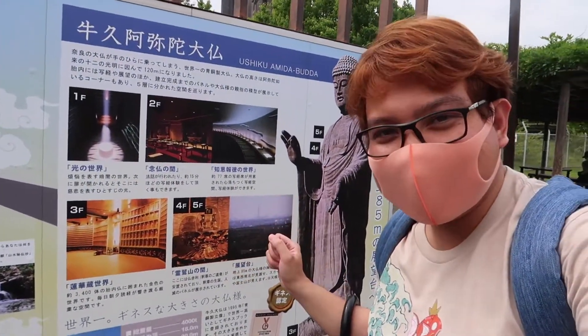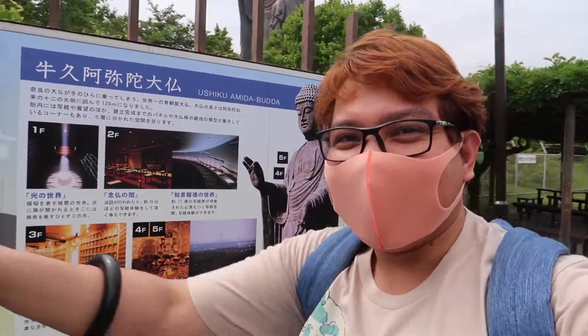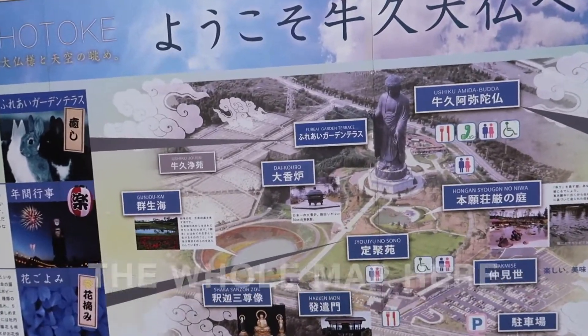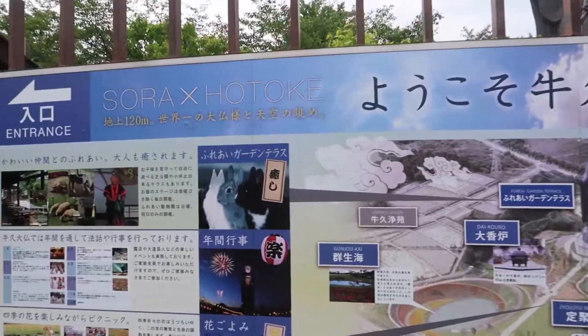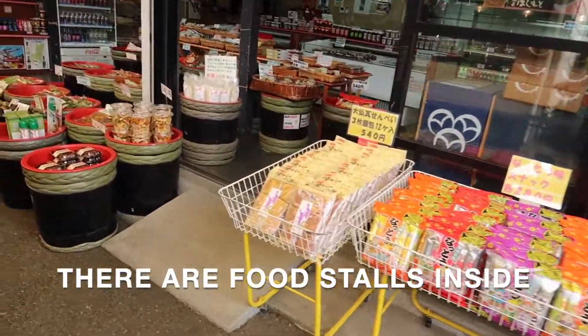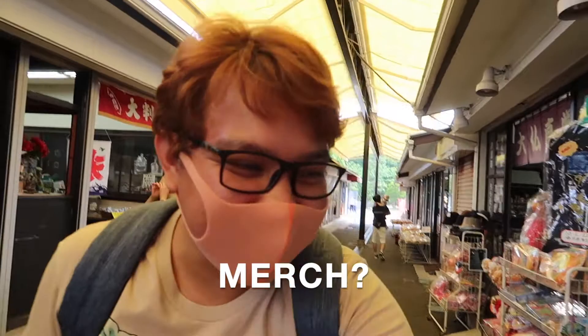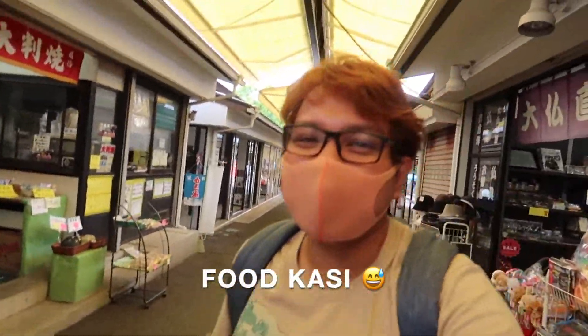This is the Ushiku Daibutsu — that's where we're going. Before you can even enter the giant Buddha, there's already merch available. Is this merch? Well, it's food or some goods for sale.